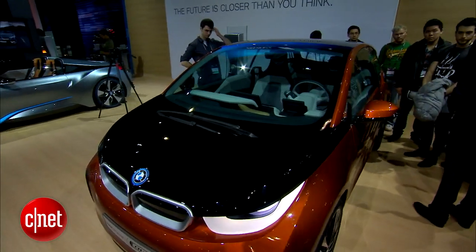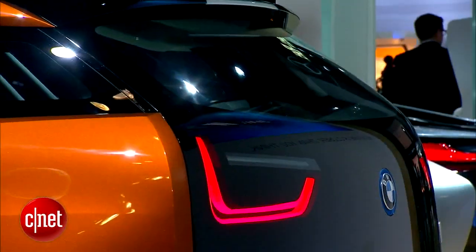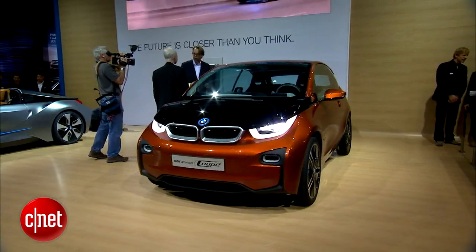These i-series cars are more than just a technological shift for BMW. For this company known so much for traditional engineering — the ultimate driving machine, gas engine cars — this is a big philosophical shift as well.